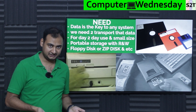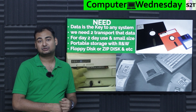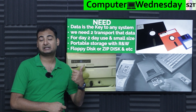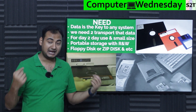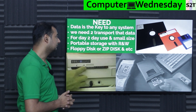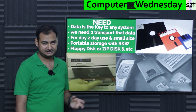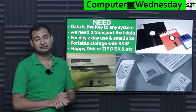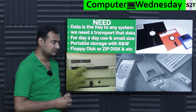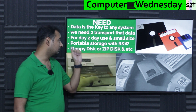Many times we need to transport data from A to B, person to person. You may not always have the luxury of a local area network, or high enough internet bandwidth to transfer large files. So for everyday use we need something small, easy to carry, and capable of carrying enough data — something that is portable storage with read and write capability.